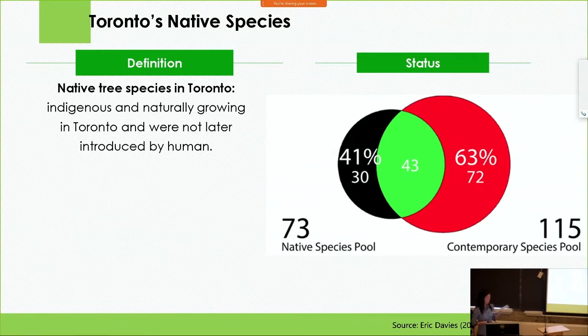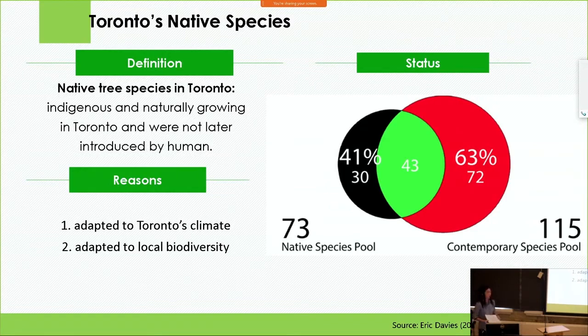When we restore the forest and canopy cover, we want native species in our project, for two main reasons. First, they are genetically adapted to Toronto's climate, which means they are resilient to Toronto's climate variation. Second, they are adapted to local biodiversity, and local biodiversity is also adapted to them. The co-evolution between trees and biodiversity is what produces ecosystem services, and thus native species often possess the traits required to endure Toronto's environment.